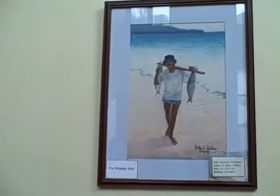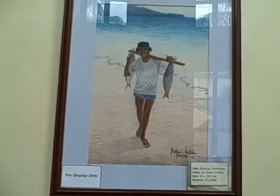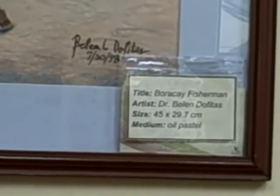This is a painting I made in oil pastel of a Boracay fisherman. I took his photograph in Boracay, and in 1998 I made it into a painting. Back then, Boracay wasn't overcrowded yet — fishermen would sell their fish fresh from the sea to tourists.